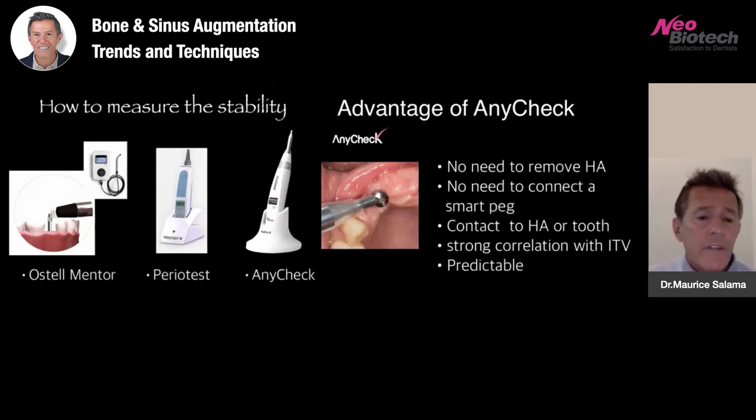In the past we had OSTEL mentor and perio test, and now AnyCheck. The advantage of AnyCheck is significant. There is no need to remove healing abutments — especially in multi-unit full-arch cases, which can take a long time. Every time you remove and reattach a prosthetic component, it tears the junction epithelium and can cause minor bone resorption around the top of the implant. There's also no need to connect a smart peg, with no additional cost, especially if you use multiple implant systems. You can also assess the stability of a tooth — very useful when deciding whether to splint. This device has a strong correlation with ITV values and is very predictable.